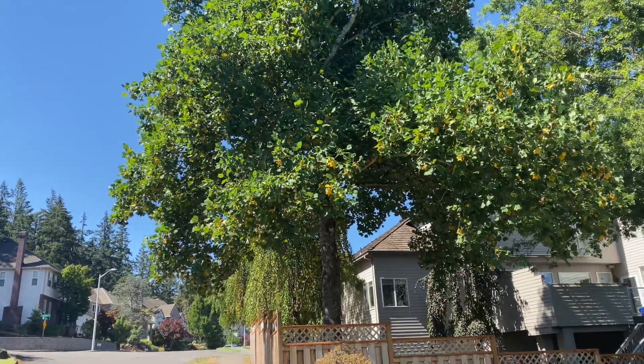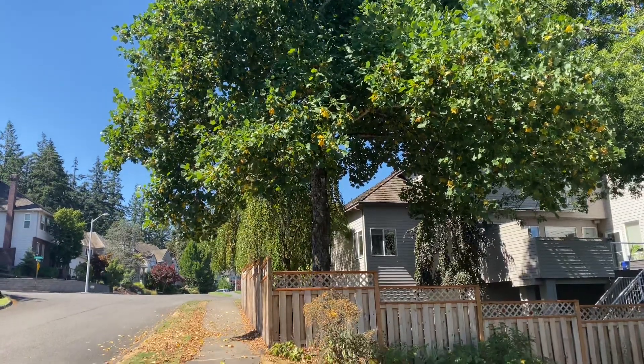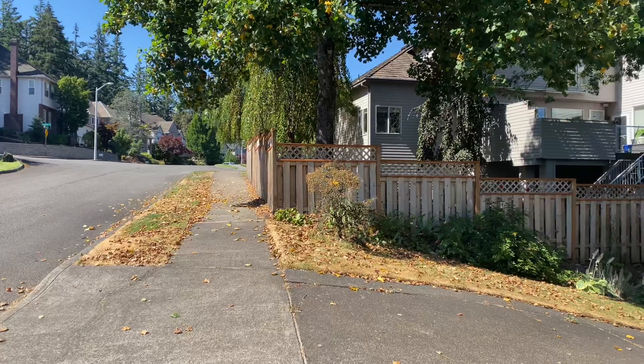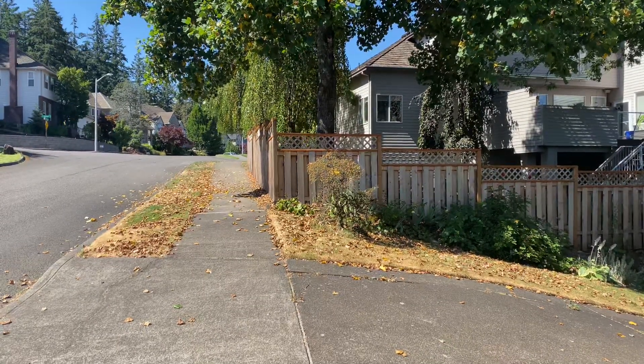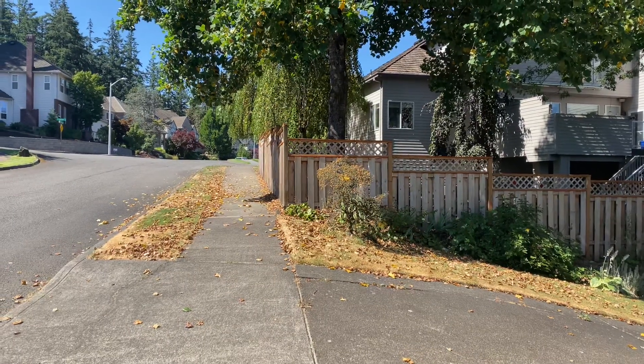All right guys, so I know you've all heard me talk about how hot and dry it is in Portland. This year we had rains quite late into the season, mid-June, and after that it's turned off and it's been quite hot.